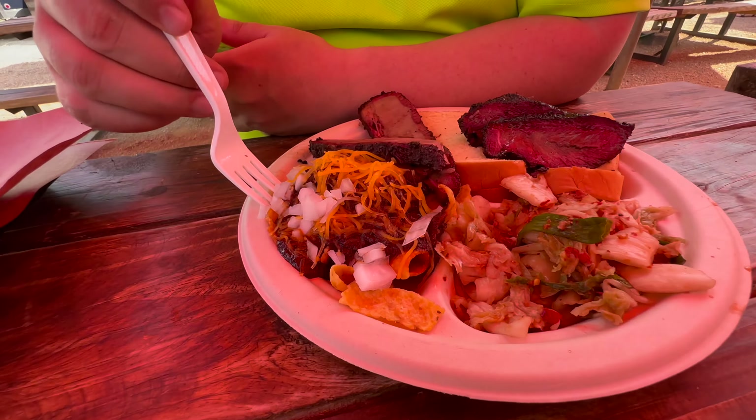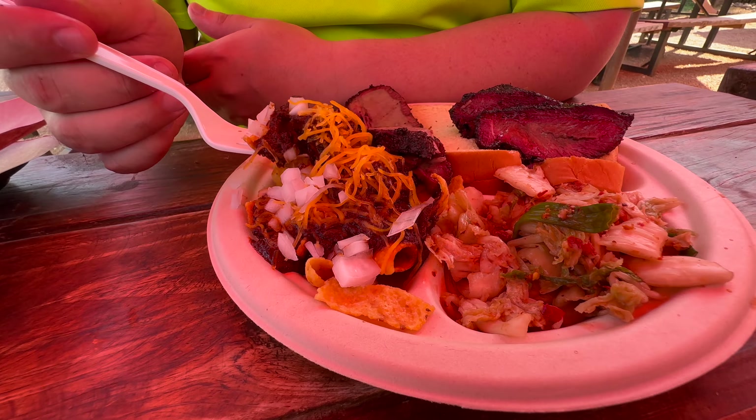Now let's check the Frito pie — or walking taco, as some people call it. Got the nice chopped white onions, the cheese, the chili, the crunchy Fritos. Really, really good. You have the smoked meat and the chili, crunchy Fritos, the bite from the white onion, and the cheese — they all marry so well together. My only thing is I kind of like my chili to be spicy, but I've got to give this a 4 out of 5 too. It's really, really good; it's a great side.